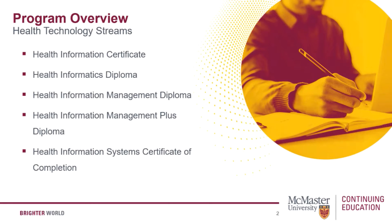There are five health technology program streams to choose from. The first is the health information certificate, designed to help students develop fundamental knowledge for working with health information and health records.